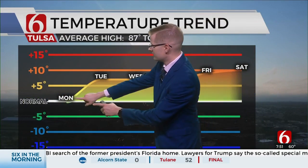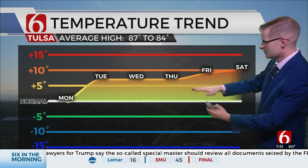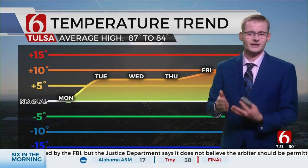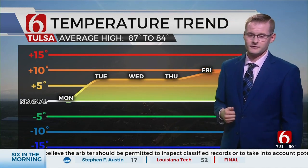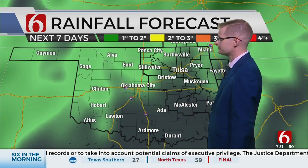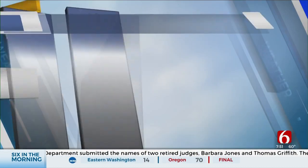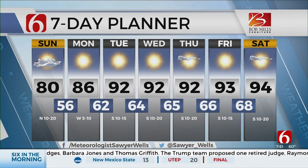Looking at the temperature trend: Monday is right near average, but then by Tuesday, Wednesday, Thursday, Friday, and into next weekend, we're going to start to increase that temperature trend. Our average between this time period is 87 to 84 degrees, and we're talking about being back up into the 90s. By next week and even the following week, we could see mid to even a few upper 90s. We'll definitely start to feel the effects of summer, along with the drought — the worst of which is south of I-40. The entire state is in drought, and no rain is expected over the next seven days. Temperatures in the 80s for today and tomorrow, then up in the 90s Tuesday through next weekend — there's your seven day planner.